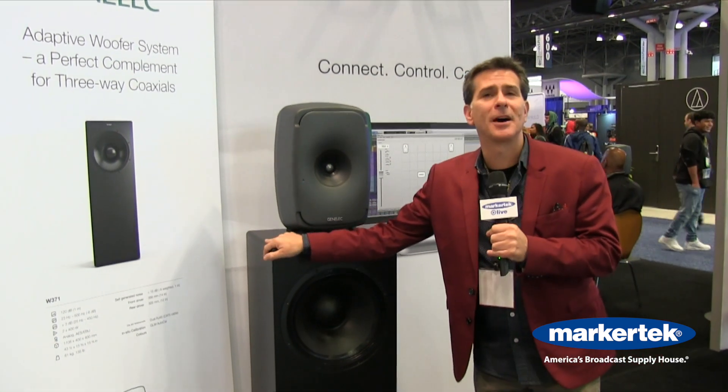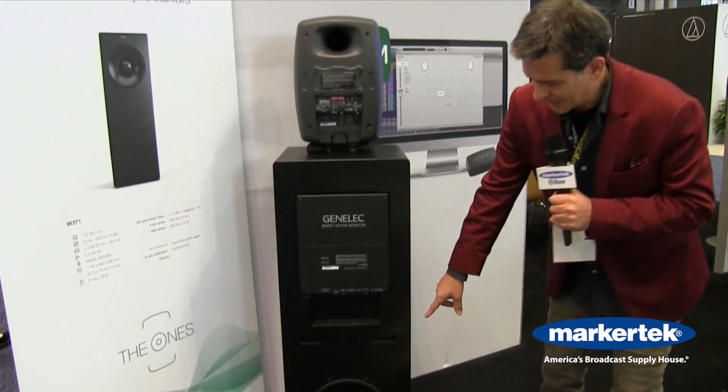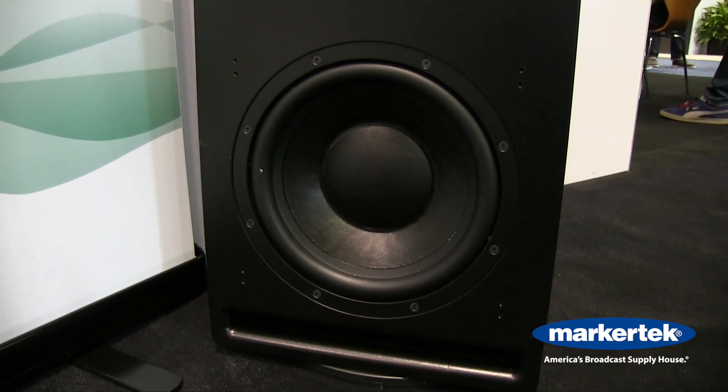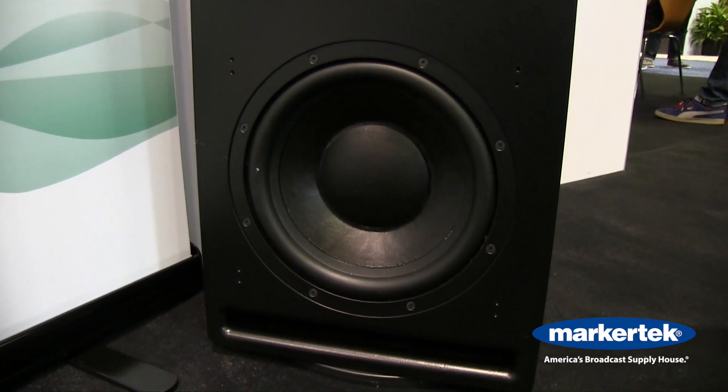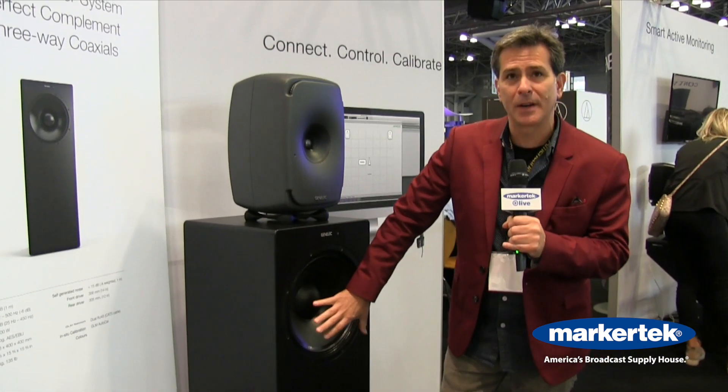The unique thing about this — I'll spin it around — you'll find that there's a 12-inch bass driver down there, ported, that is independently cabineted to the 14-inch driver up here.